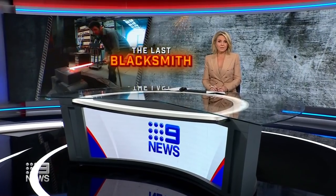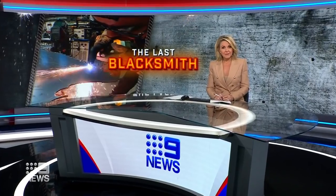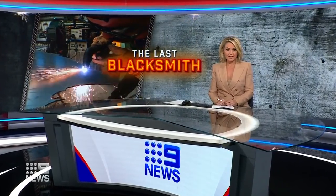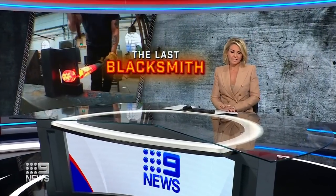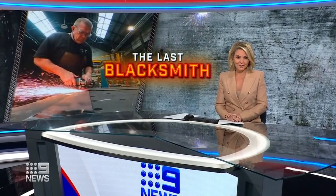It's a centuries-old skill set dating back to the Middle Ages, but demand for a blacksmith has diminished greatly thanks to modern manufacturing techniques. There's now just one left in Sydney where the sparks are still flying.